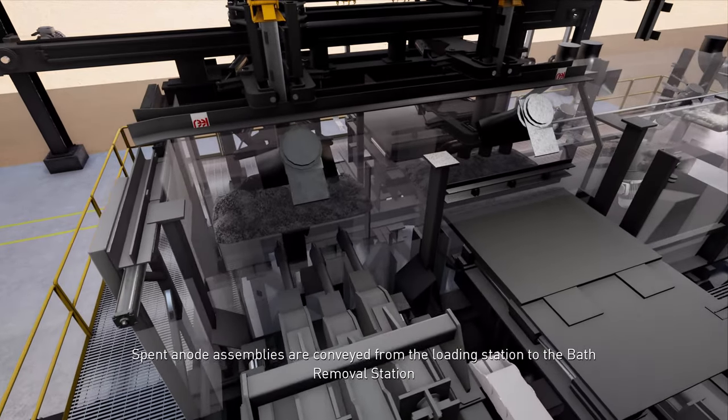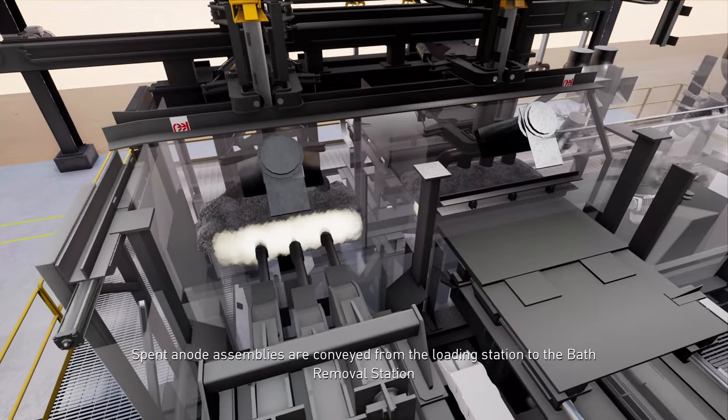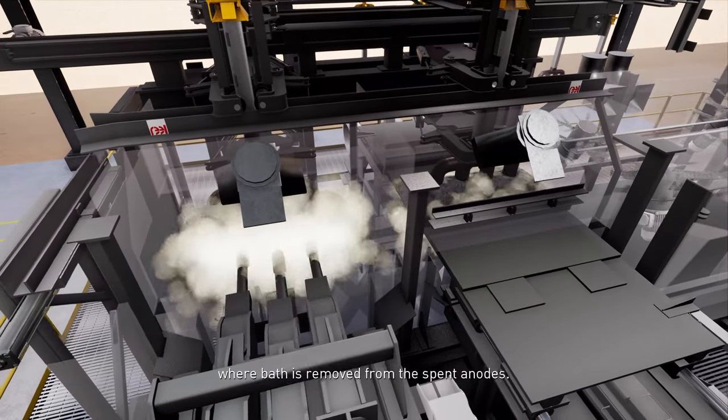Spent anode assemblies are conveyed from the loading station to the bath removal station, where bath is removed from the spent anodes.